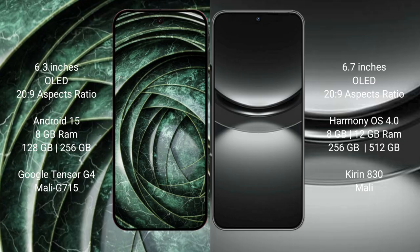Google Pixel 9a comes with 8GB RAM and 128GB or 256GB internal storage, powered by the Google Tensor G4 processor. The Huawei Nova 12 comes with 8GB or 12GB RAM and 256GB or 512GB internal storage, powered by the Kirin 830 processor.